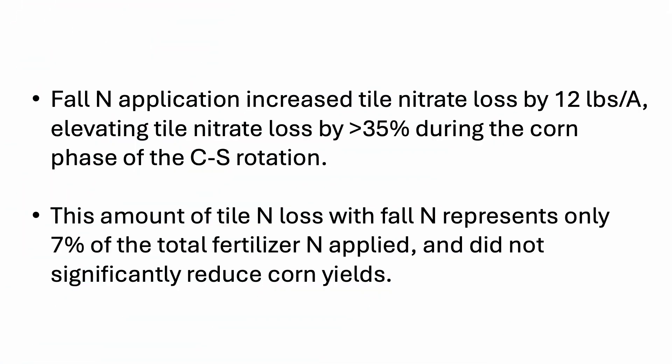Fall N application overall increased tile nitrate loss by 12 pounds per acre. It elevated tile nitrate loss by 35% during the corn phase of the corn-soybean rotation. So 12 pounds per acre is only about seven or eight percent of the fertilizer, but that same amount is a substantial contribution to the nitrate load in the tile.